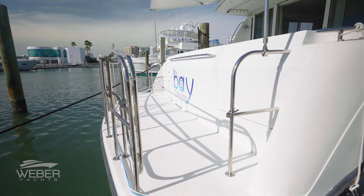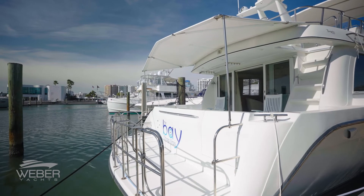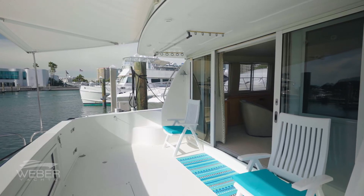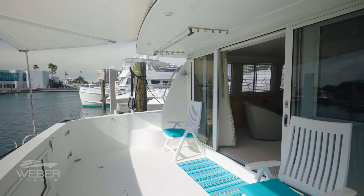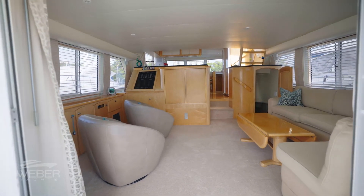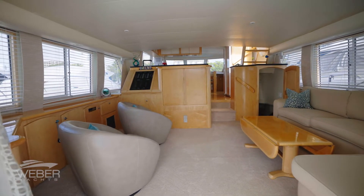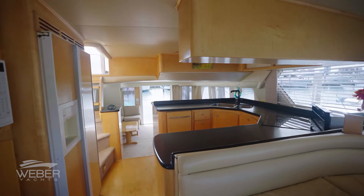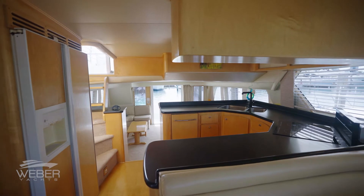Upon entering the expansive cockpit via port and starboard transom doors, you immediately notice the large sliding cabin doors that lead to the expansive, almost full-beam main salon. The large windows create a 360-degree view while basking this area with natural light.